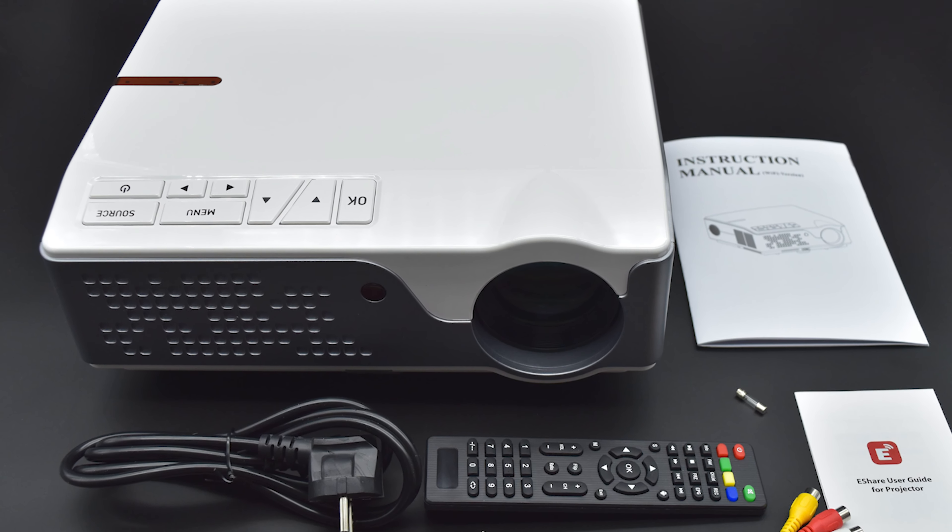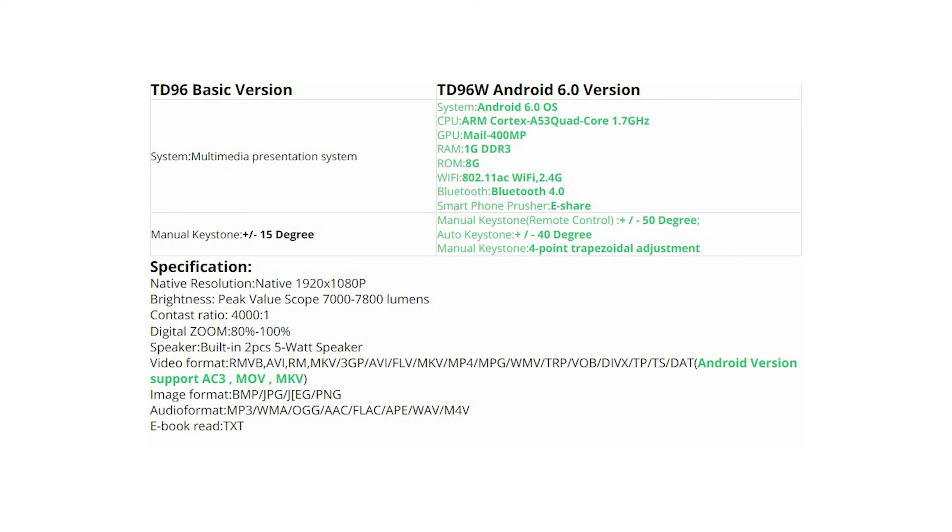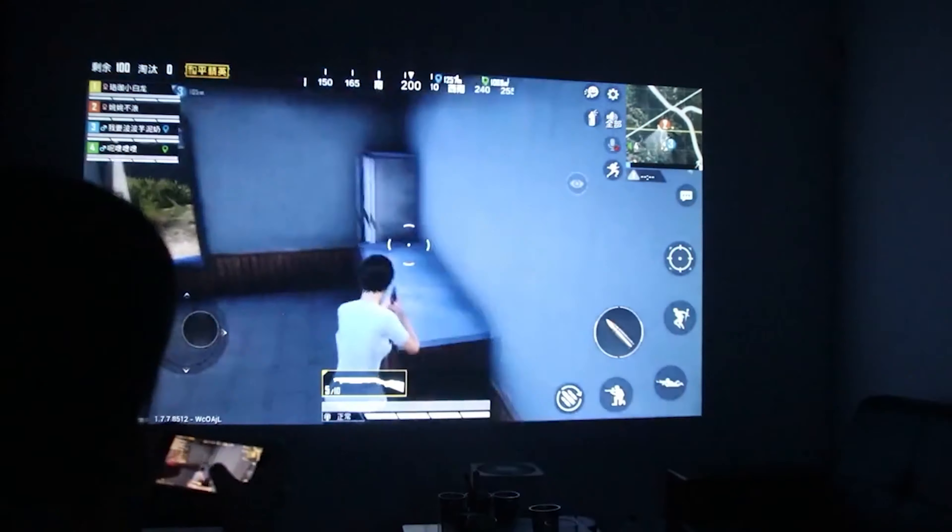Okay, just take a look at these amazing features. It's awesome for its price. I recommend the model TD96W with Android operating system.